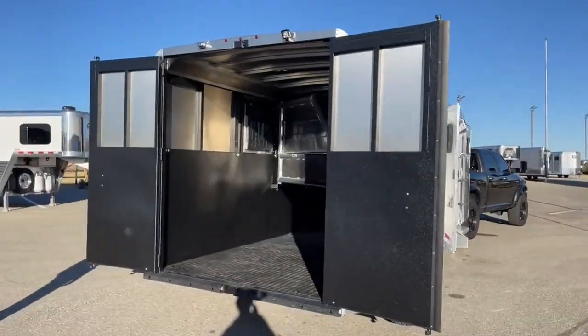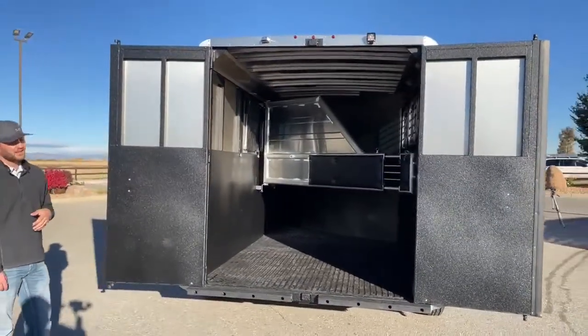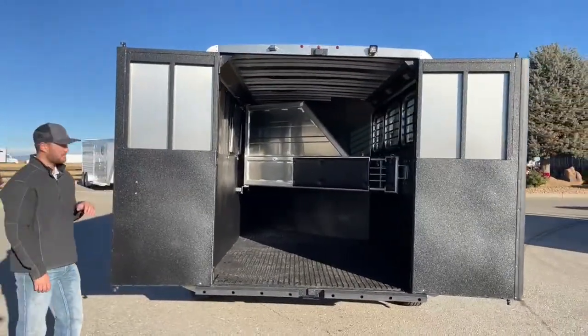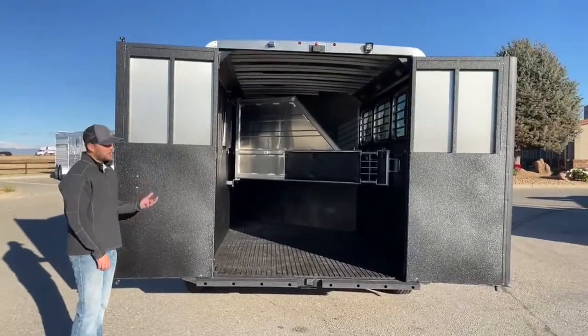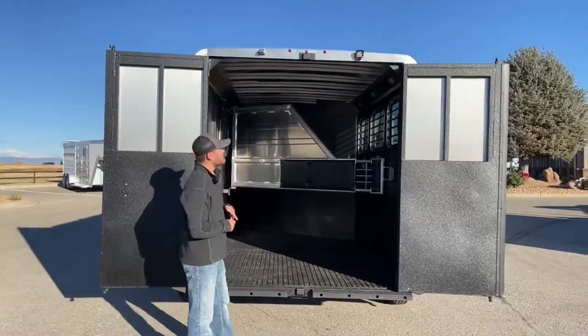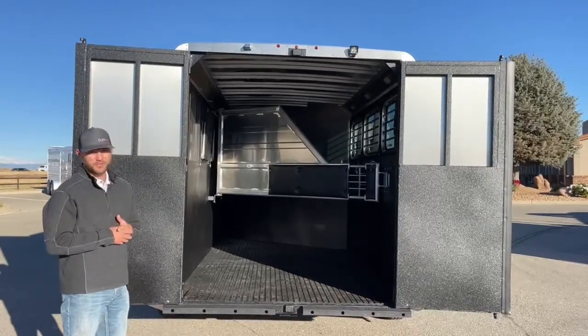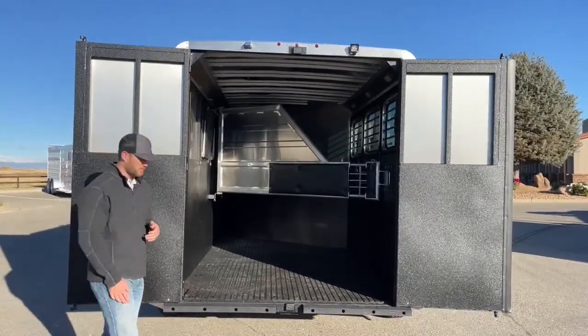On the load side of the trailer, you'll notice all the Vortex lining. The whole back door is Vortex lined. If you have a horse that likes to paw or kick, they're tearing up the Vortex — not the actual framing — and it's really easy to repair. Up top there is another spotlight, giving you enough light so that when you're loading horses it's keeping you and your horses safe.